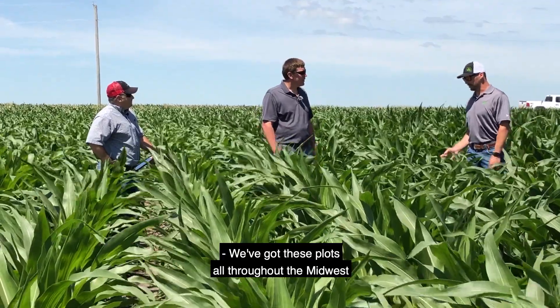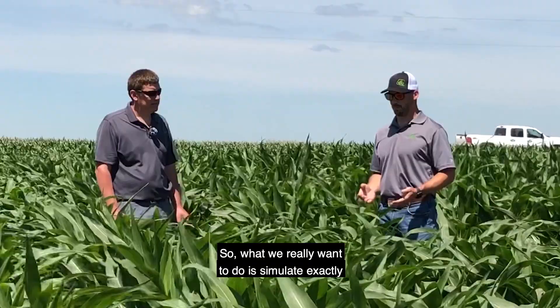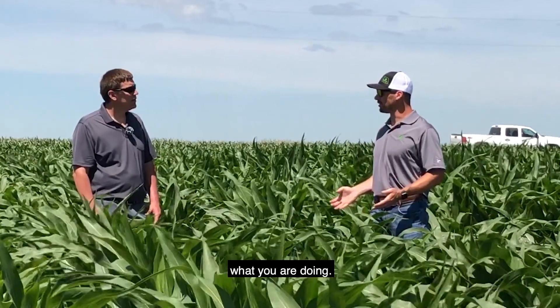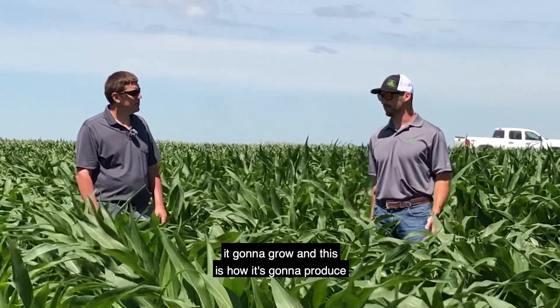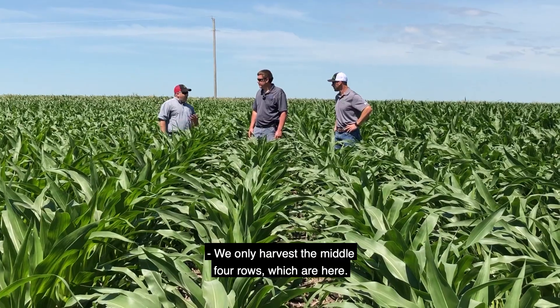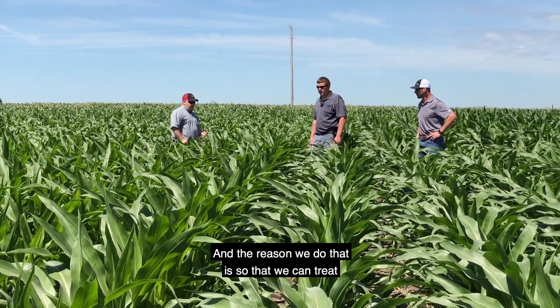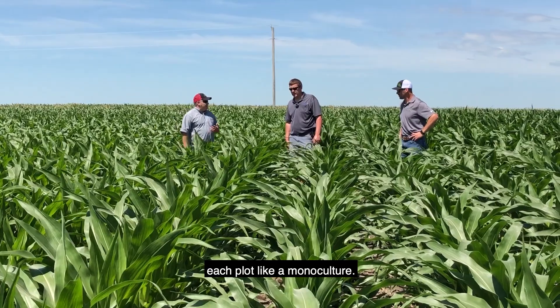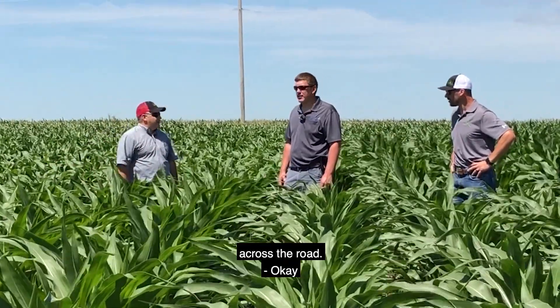We have these plots all throughout the Midwest and even out in border ranges east and west of the United States. What we really want to do is simulate exactly what you're doing, so we can tell you how it's going to grow and produce in your area. We only harvest the middle four rows, which are here, and the reason we do that is so that we can treat each plot like a monoculture — that 1/50th of an acre, no different than your 40-acre field across the road.